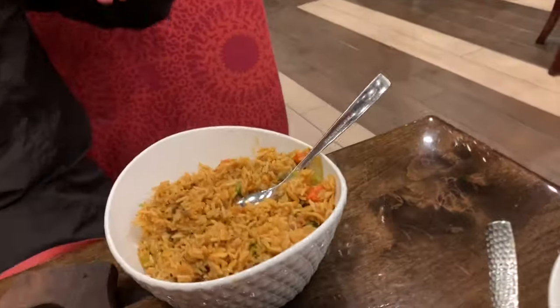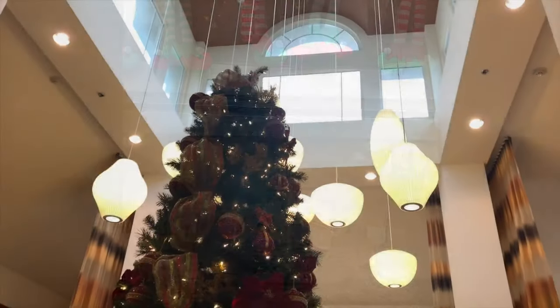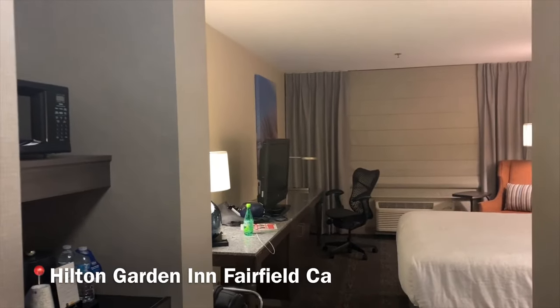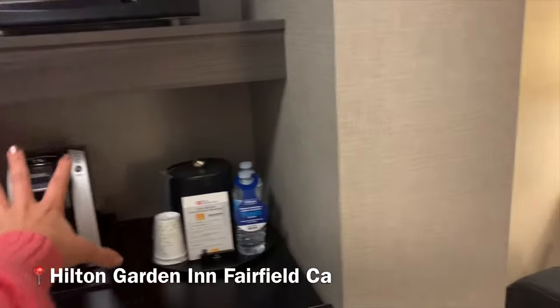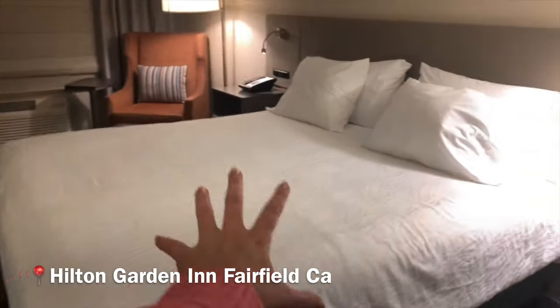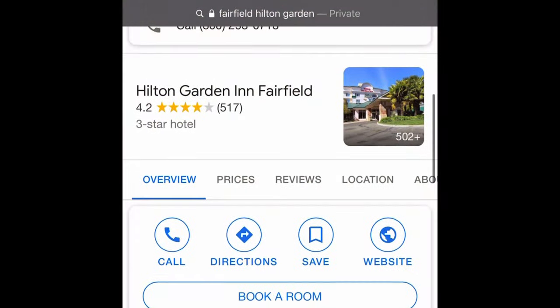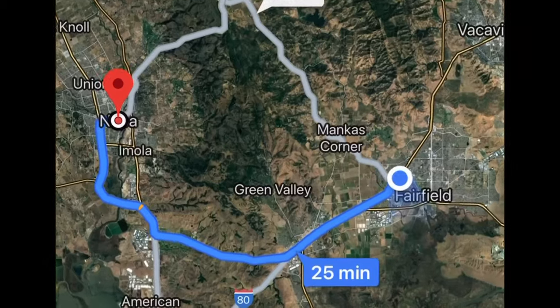After dinner, it is time to check out the local accommodations. Hello and welcome to the Hilton Garden Inn in Fairfield. We have a little breakfast nook here and a queen-size bed. Nice and comfortable, and it ranges from $85 to $100 per night. We are only 25 minutes from Napa Valley.